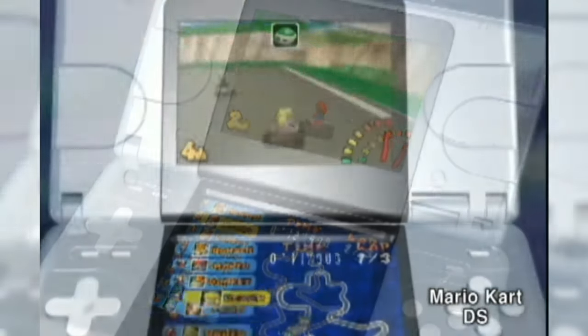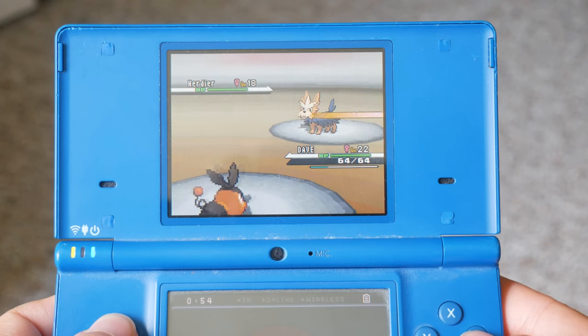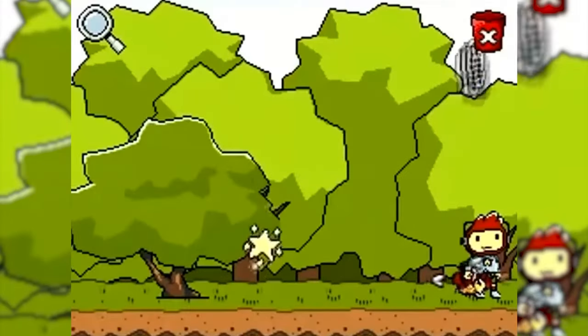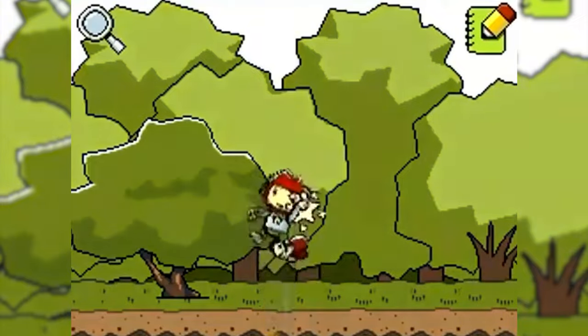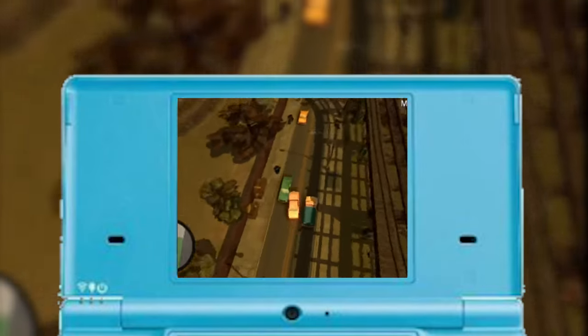The DSi has your usual Mario Kart, Super Mario Bros, and really almost any Pokémon game is good to play. It also has some pretty good third-party games like Scribblenauts, Kingdom Hearts, and GTA Chinatown. You can put a good few hours into all these games.